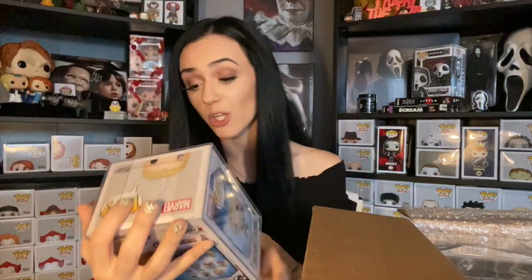Thor. This is the glow in the dark GameStop exclusive Thor. I'd say this guy's around $30. Not bad. Not something that I personally collect, but if you do, you know where to go. All right, guys, we have four more pops. We're like at $50 now — we've pulled two out so far and we're like half-value. Not bad.